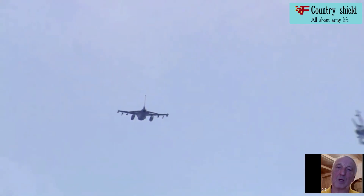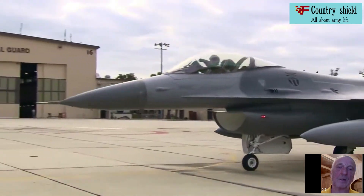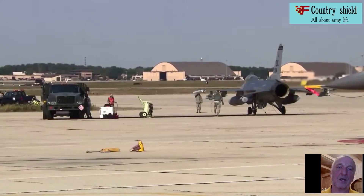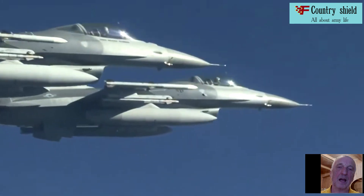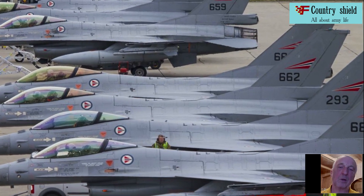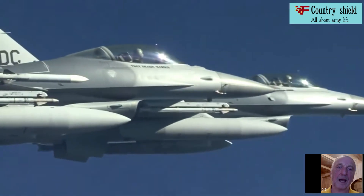The F-16 aircraft became the subject of the so-called 'contract of the century,' defeating the Mirage F-1E and Viggen aircraft. The F-16 is a monoplane of classical design with a mid-wing and an engine in the rear fuselage. Fuel is stored in wing tanks and five compartments in the fuselage. On top of the fuselage behind the cockpit there is a fuel receiver for the in-flight refueling system.